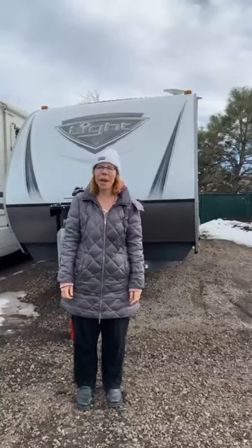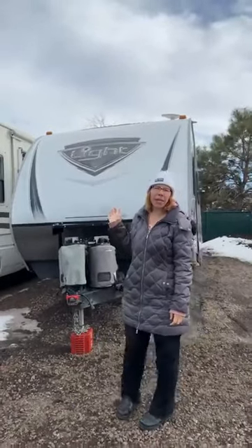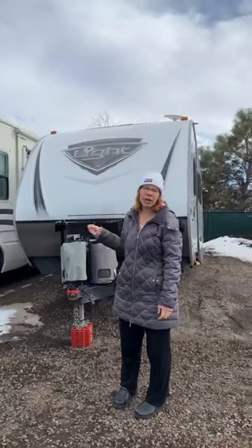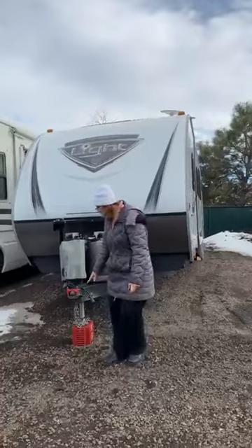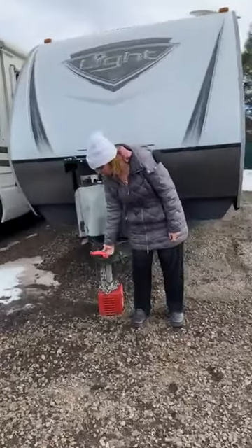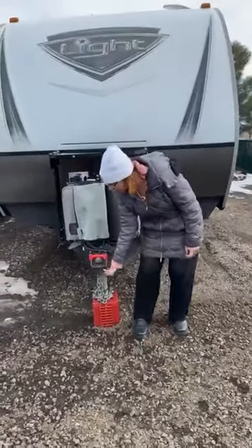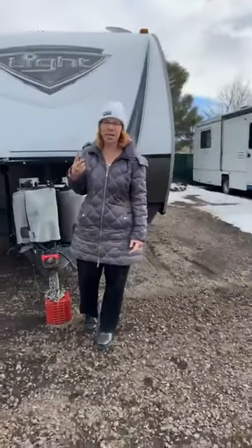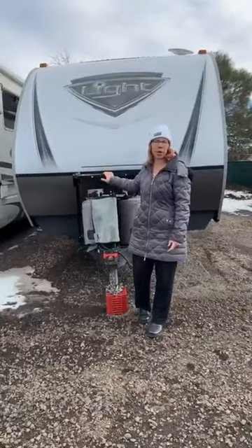I wanted to show you guys at the storage unit the difference between some of the RVs that I've been talking about. So this one is mine, and this one is called a bumper pull or a travel trailer — it is a tow behind. Any of those terms mean that I hook my truck up right here. This is locked so nobody can just come and drive off with it. If you don't have a lock, literally anybody with a tow ball can come up behind you and take your trailer. I've even seen it happen in a church parking lot to two of my friends. So this is a travel trailer or bumper pull.